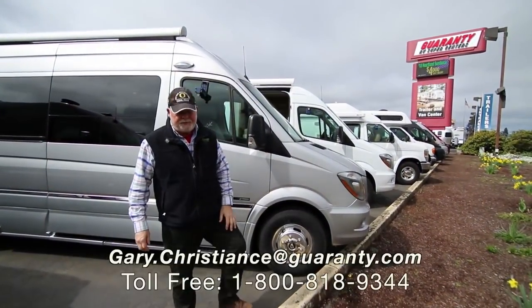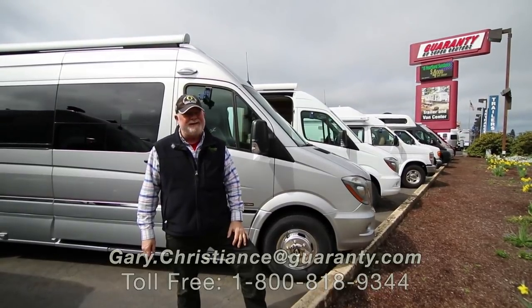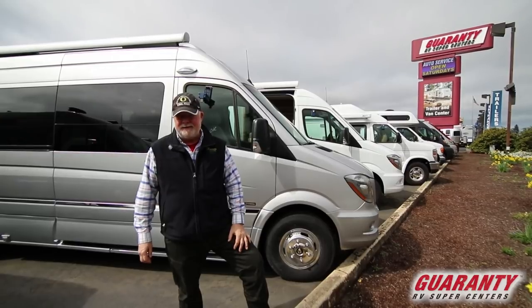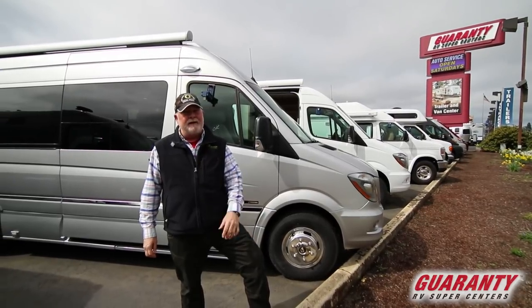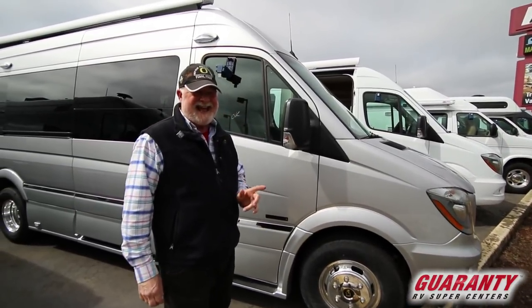Welcome to the world-famous Guaranty RV Supercenters here in Junction City, Oregon. I'm Gary Christians, but since 1981 you've been knowing me as the van guy. I've been here a while, enjoying every minute of it. Today I've got for you a 2018 Roadtrek CS.